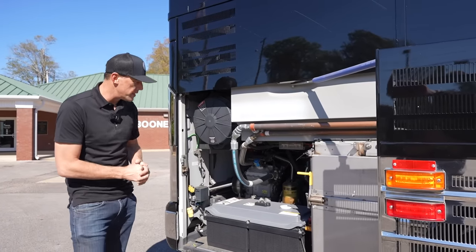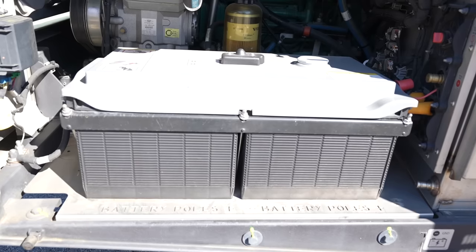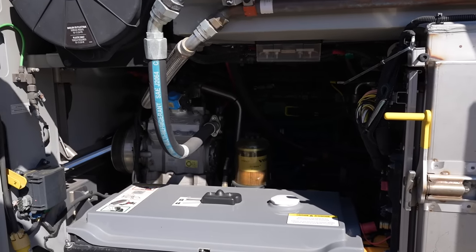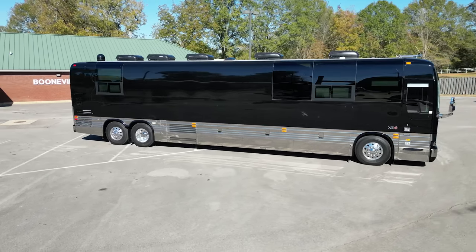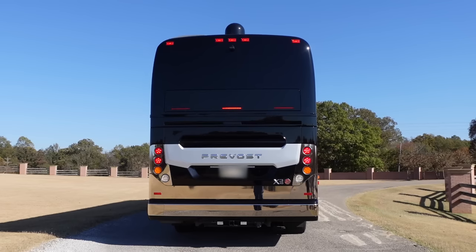Coming to the engine bay, this has the Volvo D13 with 500 horsepower. Here we've got the chassis batteries and easy access to the fuel filter. With only 17,000 miles on it, all of this is in excellent condition.